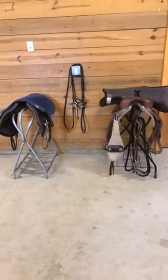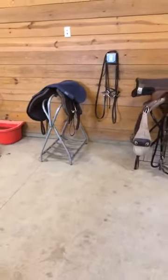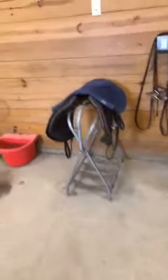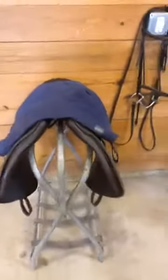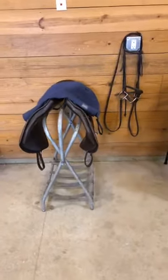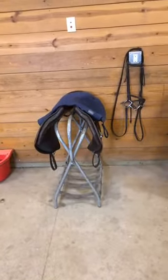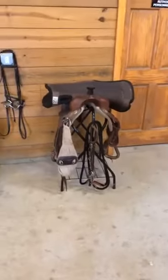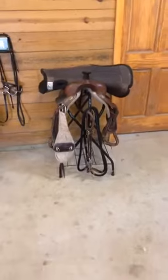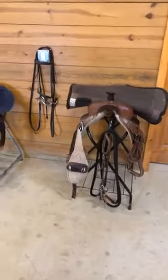Here are our two saddles that we will be using today. Can anyone tell me which one is the English saddle and which one is the Western saddle? English saddles tend to be anywhere from 10 to 25 pounds, and a Western saddle can weigh anywhere from 25 to about 60 pounds. The one on the left is English and the one on the right is Western. The reason these saddles weigh so differently is because they're used for different purposes — the English saddle would be used for show jumping, dressage, eventing, or horse racing. Western saddles are used more for leisure, trail riding, barrel racing, or ranch riding.